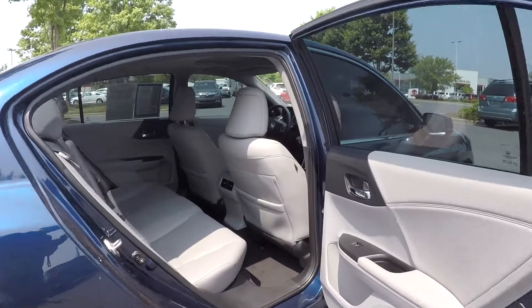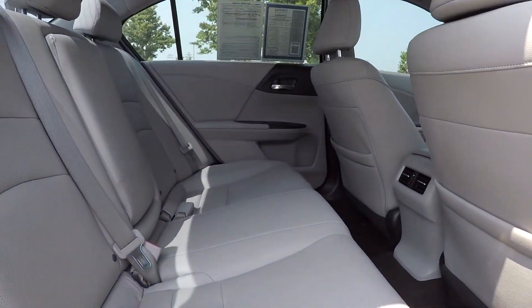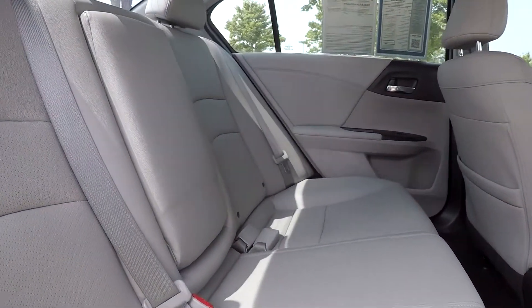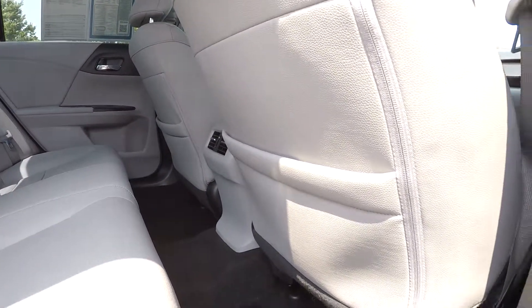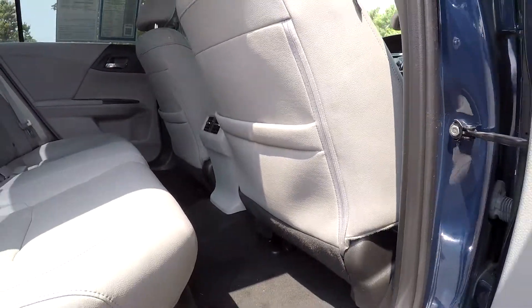Coming in from the back on the passenger side, taking another look at the seats back here — looks clean, no marks. The floor back here is also very clean as well.